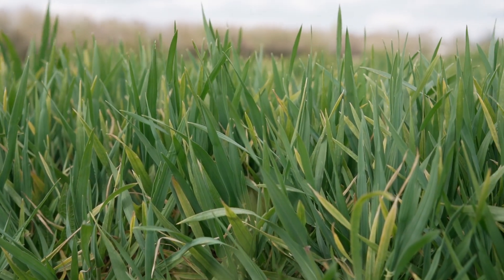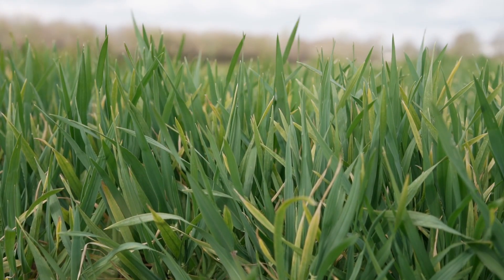We've been doing BYDV trials here at KWS for a number of years. Last year's trial had an unsprayed section, a 20% infected area, and a 50% infected area. The 20% and 50% areas showed really similar yield results, and it just shows that even at 20% infection the yield loss can be quite significant.